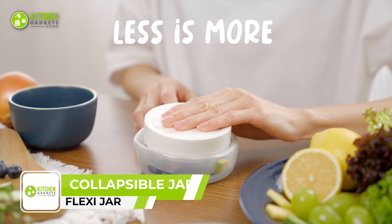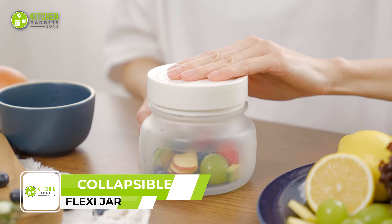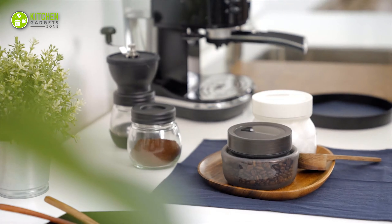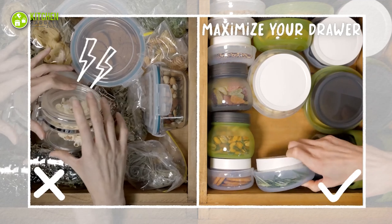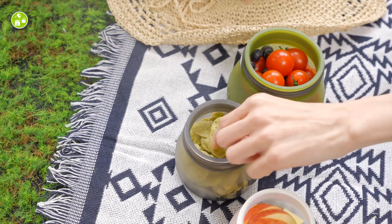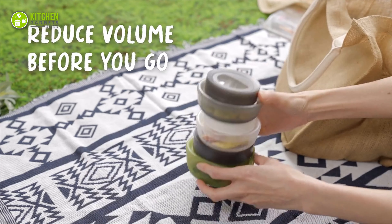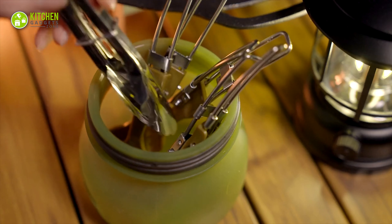FlexiJar is a versatile kitchen gadget for storing food. With its collapsible design, it can be extended or collapsed with just a touch, making it easy to store and save space. You can use this container repeatedly over 5,000 times, making it a sustainable and eco-friendly option. The structure is designed with no pre-set fold line, allowing you to collapse it at any height depending on your food level. And when it's time to clean up, you flip it inside out for a more thorough clean.